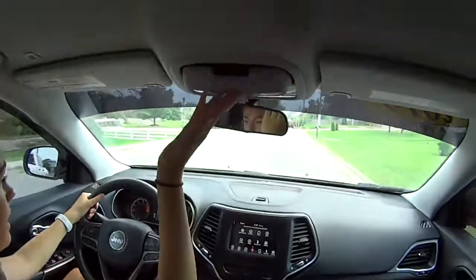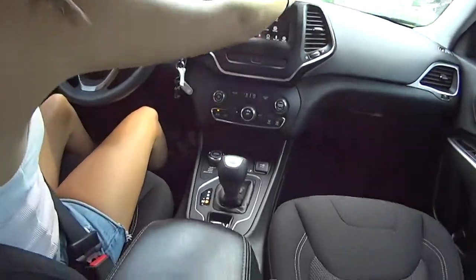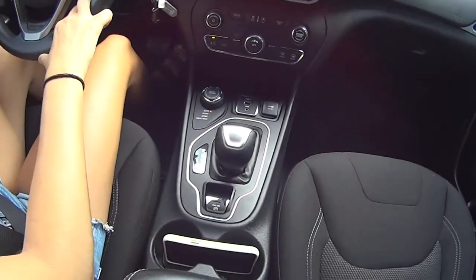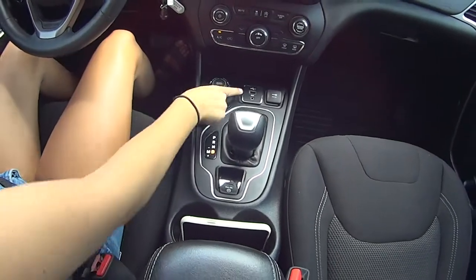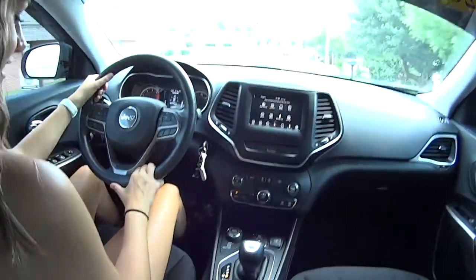Got lots of compartments — sunglasses — and then there's a compartment right here. It also has a terrain setting down there too. Obviously it's got chargers. Snow, sport, sand, and mud. Wow, we could take this to jug water!